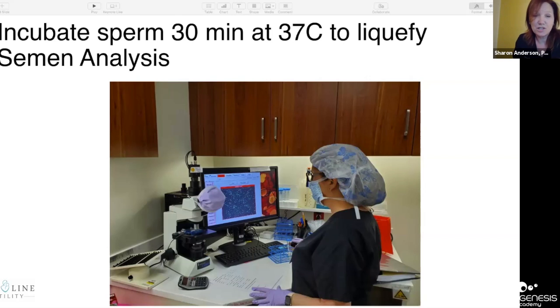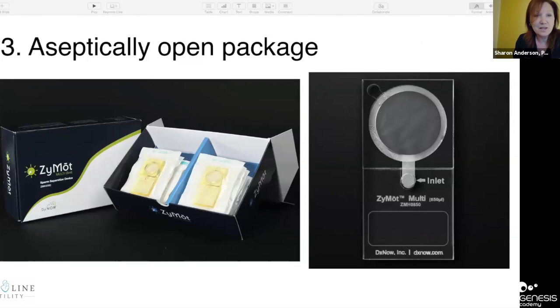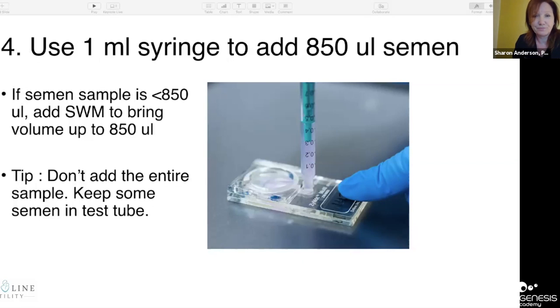The first step is to incubate the sperm for about 30 minutes to liquefy. At Mainline, we do a semen analysis using a Hamilton Thorne IVOS machine. When you open the box, you want to aseptically open the package in a hood. The first thing you do is use a 1 mL syringe and add 850 microliters of semen to the port. If the volume is less than 850 microliters, bring it up using sperm washing medium or fertilization medium.